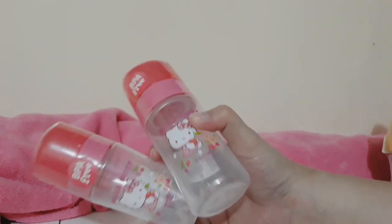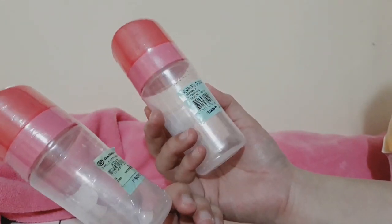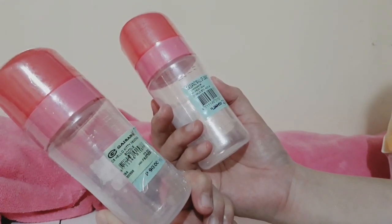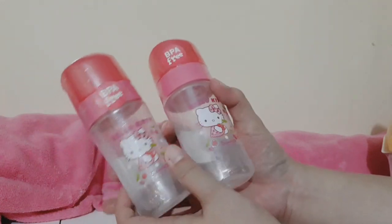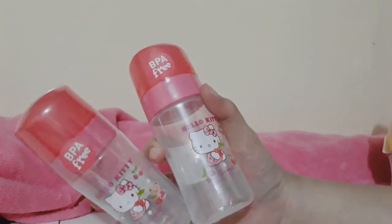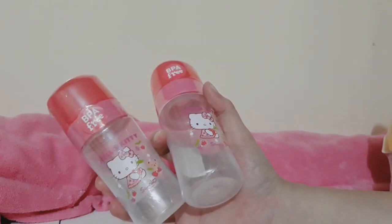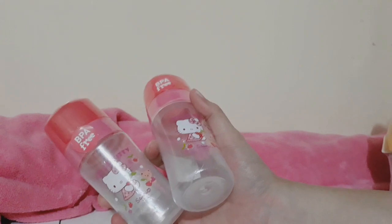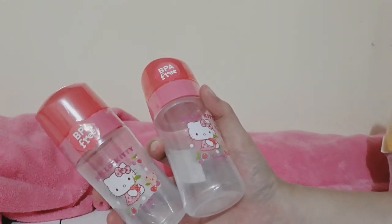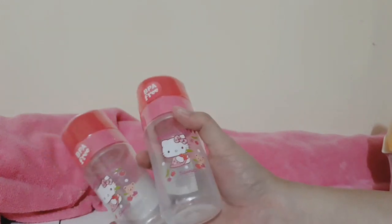Next are Hello Kitty feeding bottles, 4 ounces, on sale at Gaisano Mall for 72 pesos. My daughter and I both love Hello Kitty so much. I'll be making another video for Hello Kitty hauls. We only recently started collecting Hello Kitty stuff, so I'll be sharing those items we've purchased as well. But these two bottles are for the baby.